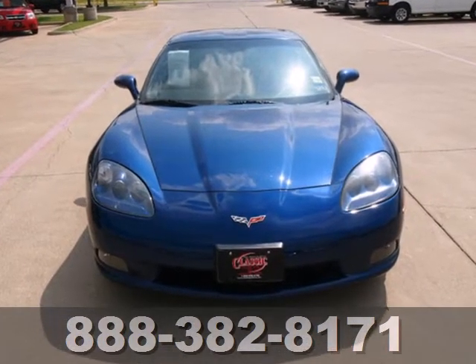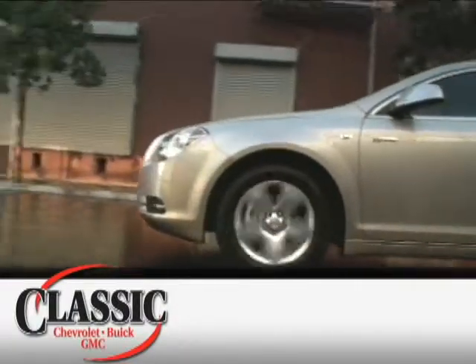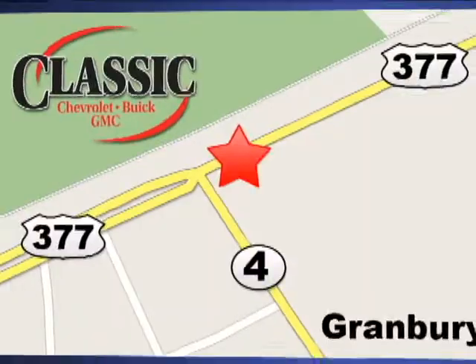Come on in today and see it for yourself. At family-owned Classic Chevrolet Buick GMC, car buying is fun again. We're conveniently located on East Highway 377 in Granbury.